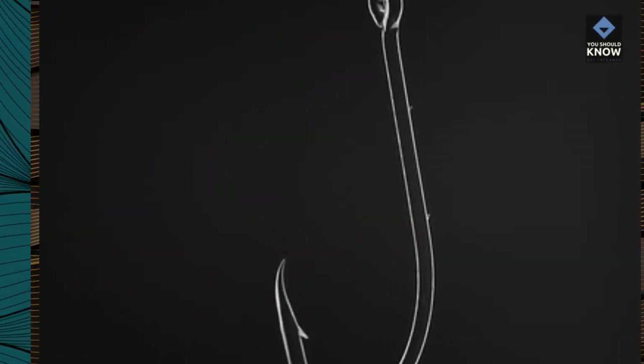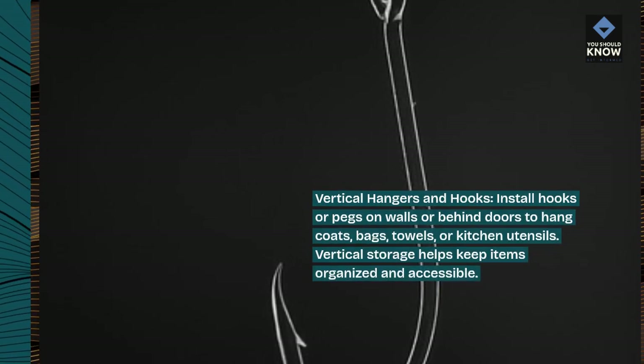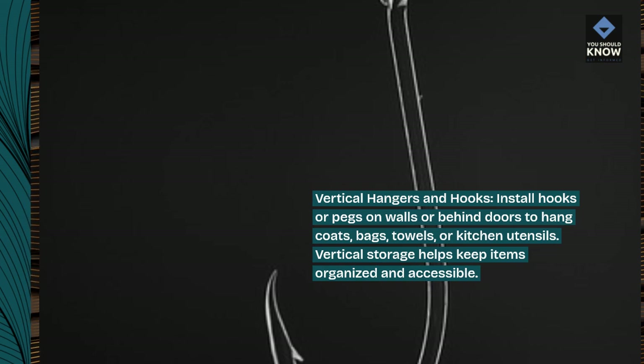Vertical hangers and hooks. Install hooks or pegs on walls or behind doors to hang coats, bags, towels, or kitchen utensils. Vertical storage helps keep items organized and accessible.